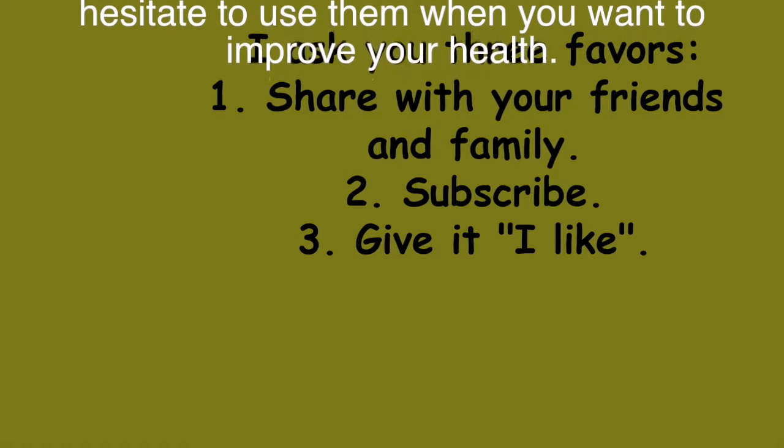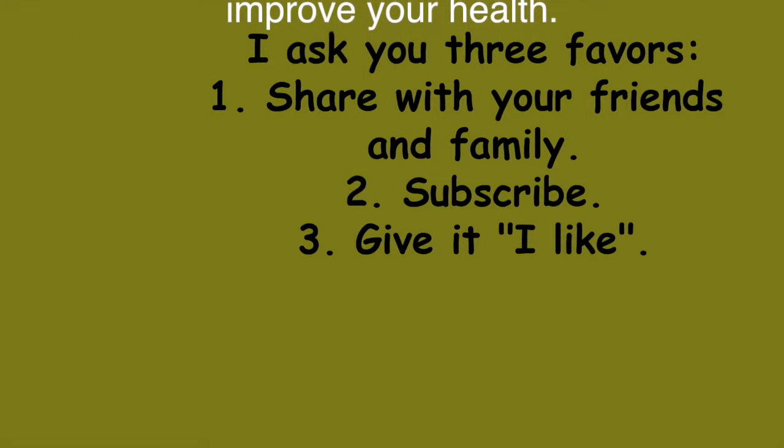I ask you three favors: one, share with your friends and family; two, subscribe; three, give it a like.